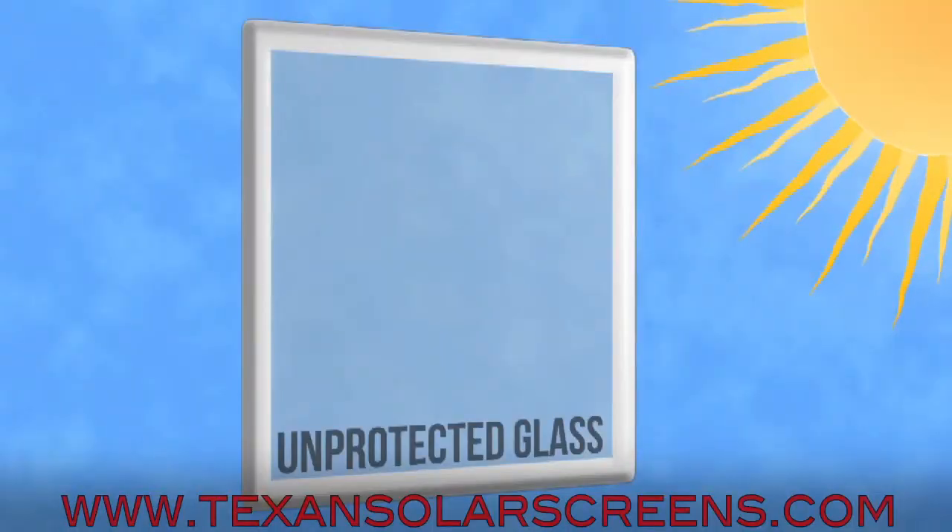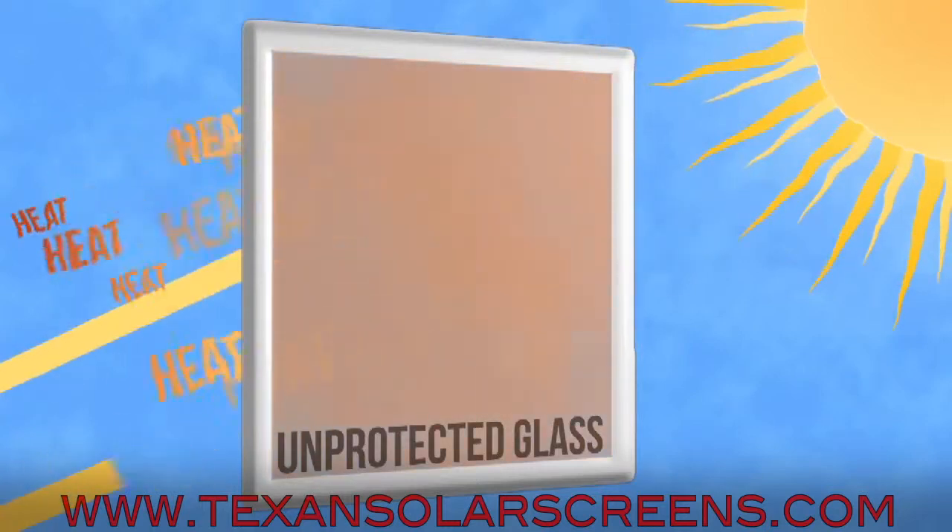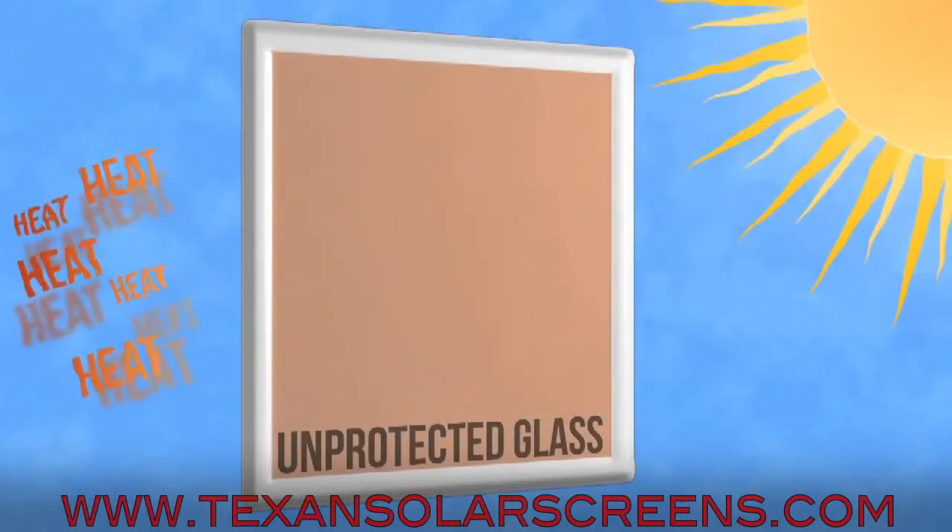An unprotected window allows the sun's rays to penetrate your home. This causes carpet and upholstery fading, as well as higher heat in your room, causing your air conditioning to work hard to compensate.